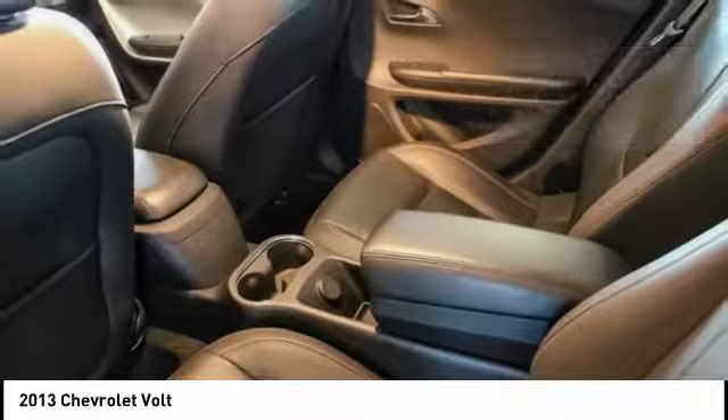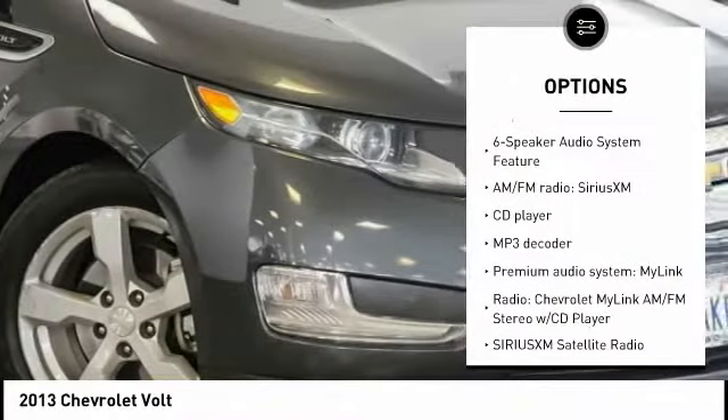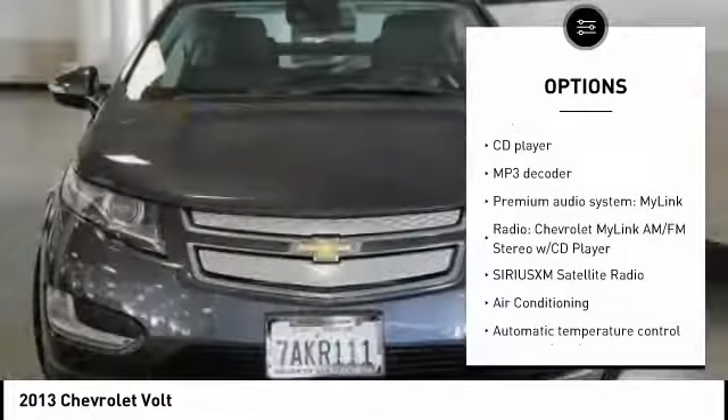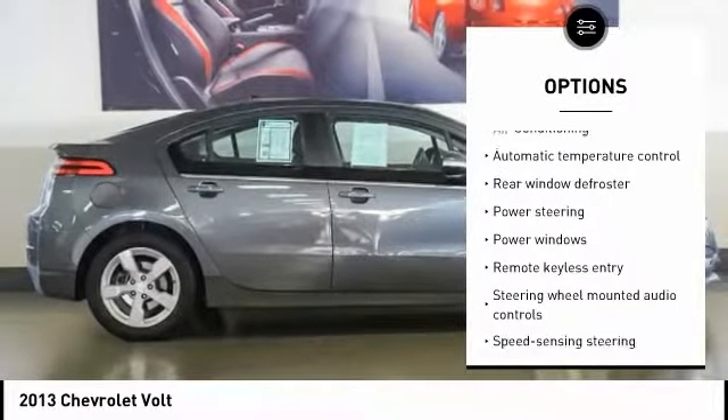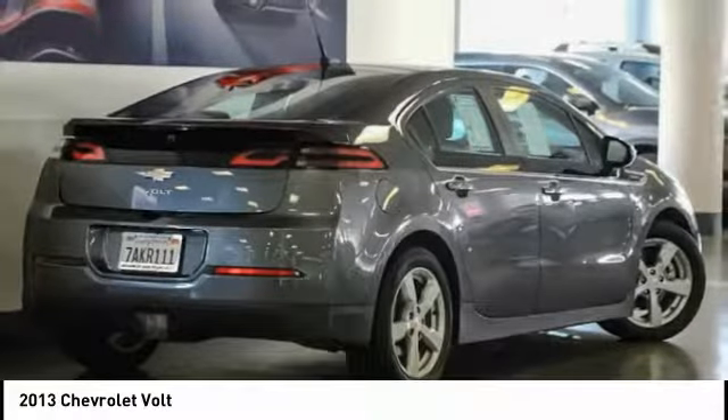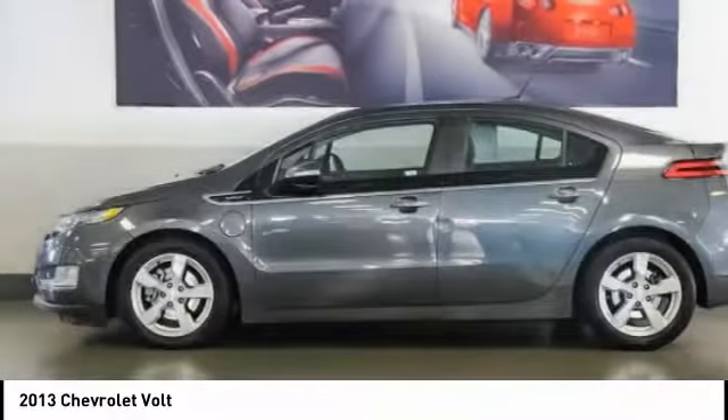Here are some of this vehicle's great options: traction control, dual airbags, air conditioning, power steering, four-wheel disc brakes, universal garage door opener, rear window defroster, CD player, security system, and compass.